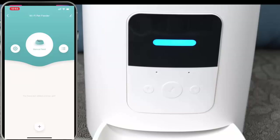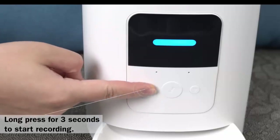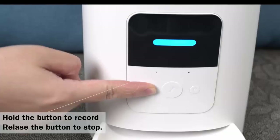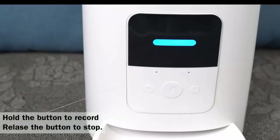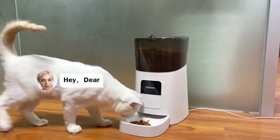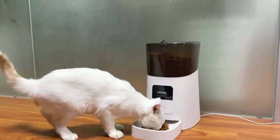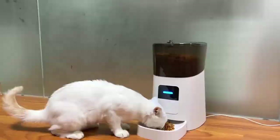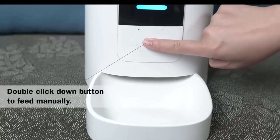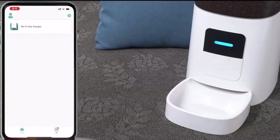4. The automatic cat feeder is powered by a power adapter and D-sized batteries. When there is a power outage, the feeder will continue to function on D-sized batteries to assure your pet never misses a feeding. Batteries are not included. 5. It is convenient to observe the remaining pet food in the barrel to prevent contamination from bacteria, hair, or impurities. 6. Handles any range of dry food size up to 12 millimeters in diameter. 7. The food tray is easy to disassemble and easy to clean after use.